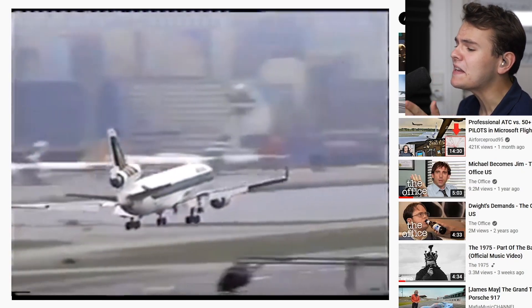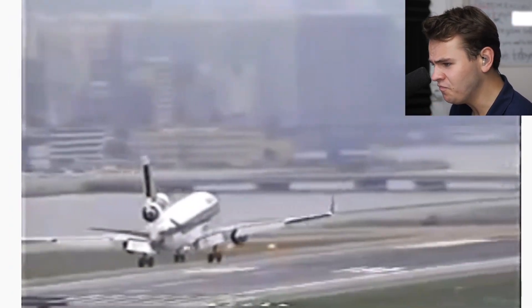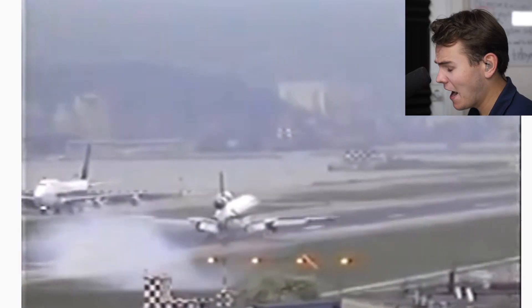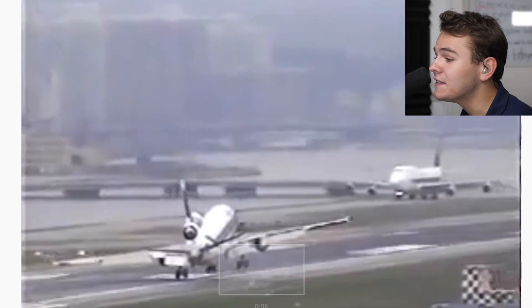I just wanted to remind you guys of the existence of this video right here. Nothing, nothing to see here. Though there's a lot to see here. Jesus Christ. Definitely one of the worst landings captured on camera.